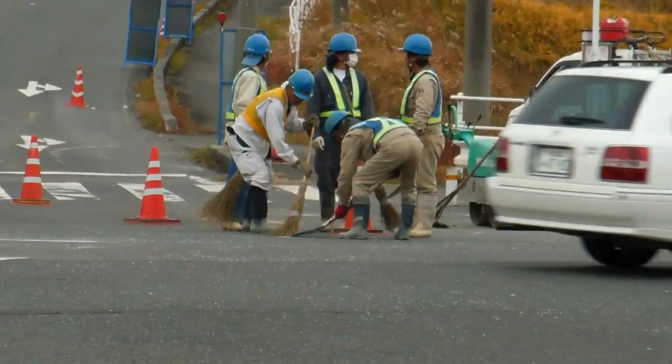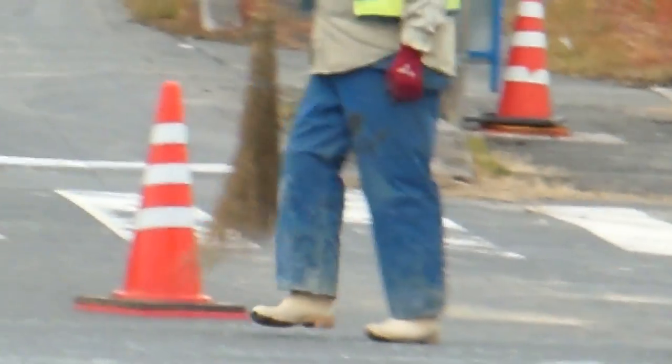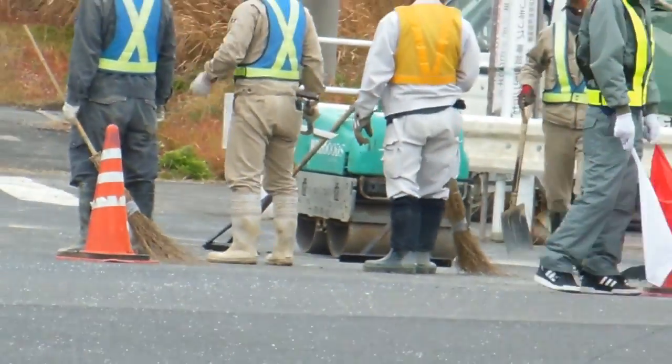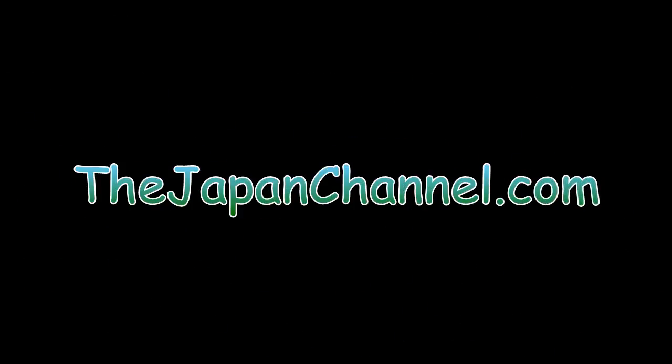Here's another example: these guys are building a road with all the latest technology and equipment, but to clean up around what they're doing, they're still using old bamboo stick brooms. It's quite common — this contrast in Japan between the high-tech and the low-tech. They're happy the way it is and just continue doing it that way. The old style and the new style coming together.